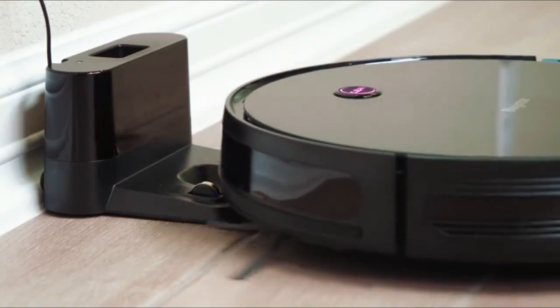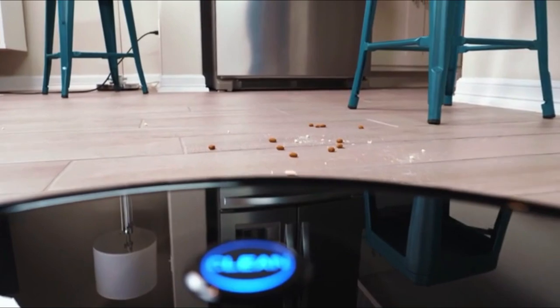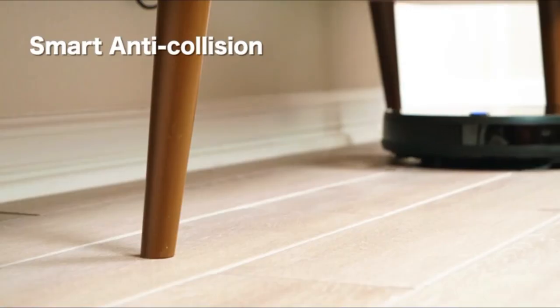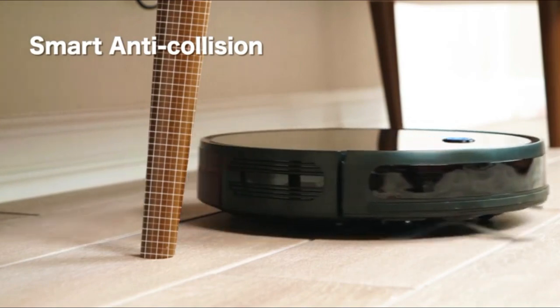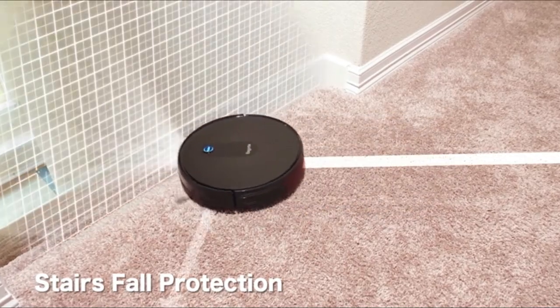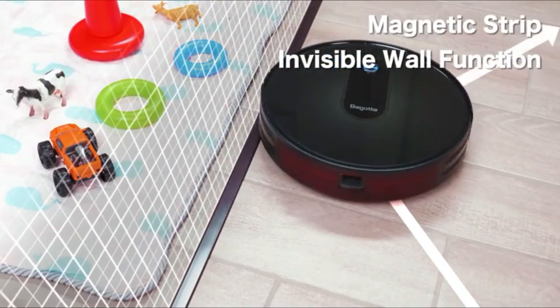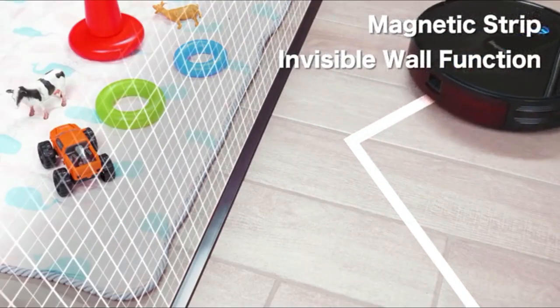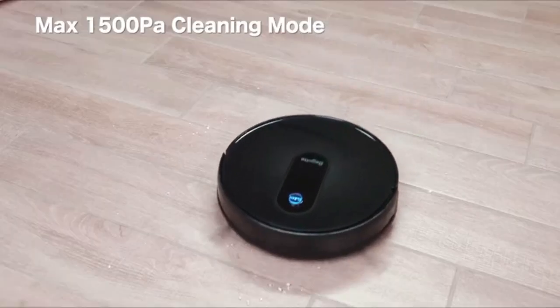Its three-point cleaning system has double-sided brushes plus a central brush built to achieve amazing results. Its infrared capture technology automatically detects stairs and obstacles, then re-plans the route to complete the task. With a 100-minute working time and a noise so low you can even take a nap, it's no wonder many love the BG600.